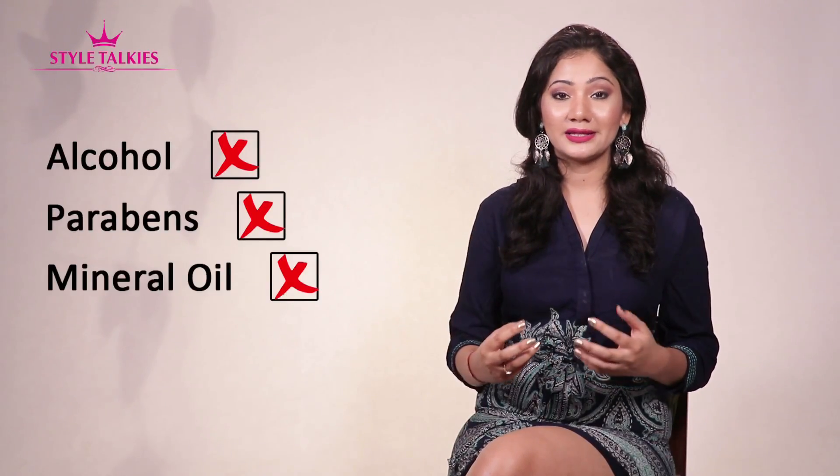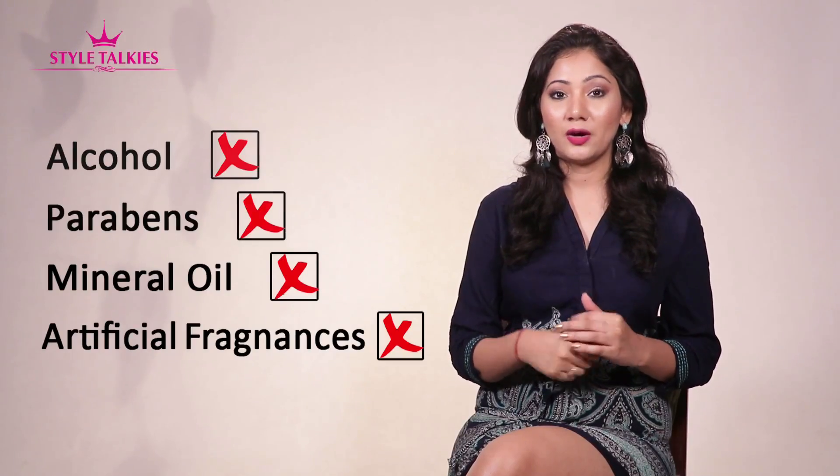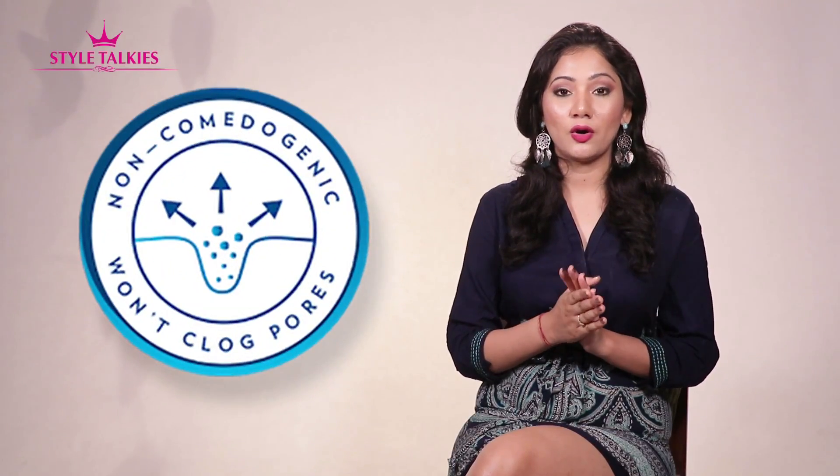Now let me talk about the ingredients of your makeup and skincare products. Make sure that your product is free of alcohol, parabens, mineral oils, and artificial fragrances, because these can cause trouble. Also look for 'non-comedogenic' on the label, because these products usually do not give you acne. Also check the ingredient list to see if there is anything you are allergic to, and if there is, you obviously have to stay away from that product.